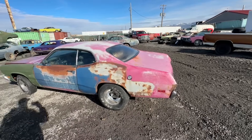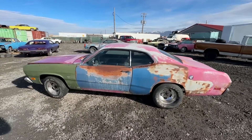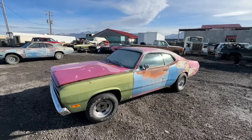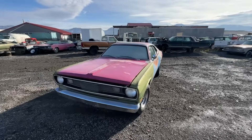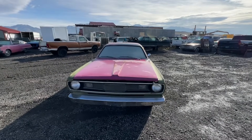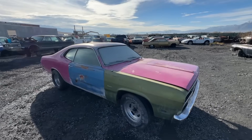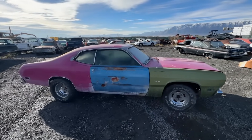As you can see by some of the paint, it's an original FM3 Moulin Rouge — as Plymouth called it — or Panther Pink as Dodge called it. Super rare color. It was only a half-year option and it was the least-painted color Chrysler had. Supposedly — and this is unverified — there are less than 100 Dusters painted this color originally. This one does have the fender tag, which I have and can show you. It's a 318 automatic car.